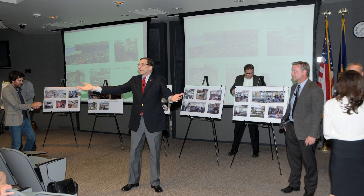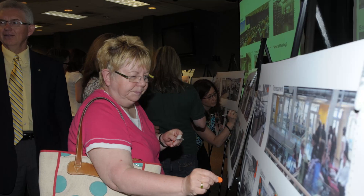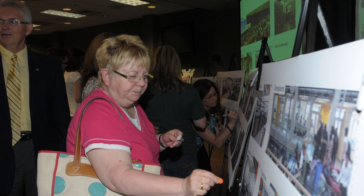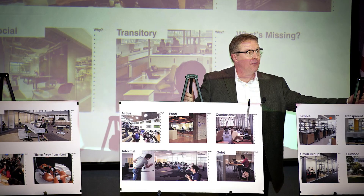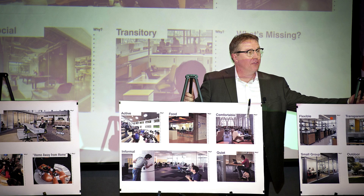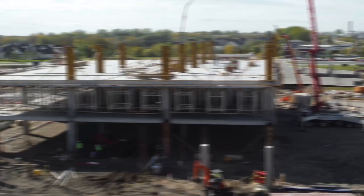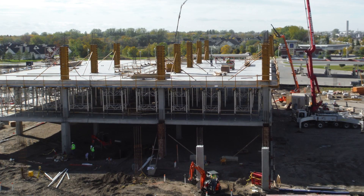Upon funding approval, school officials spent one year designing the project with lead architect JLG Architects of Grand Forks, Steinberg Architects of Los Angeles, California, and Perkins and Will of Minneapolis, Minnesota. The general contractors were PCL Construction and Community Contractors, two companies based in Minneapolis and Grand Forks.